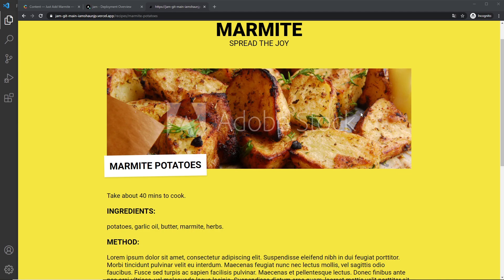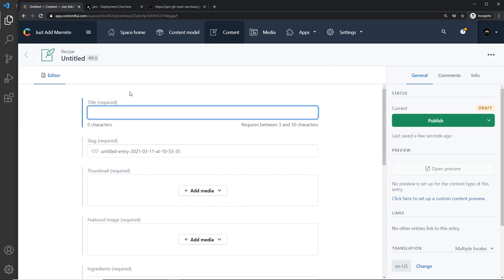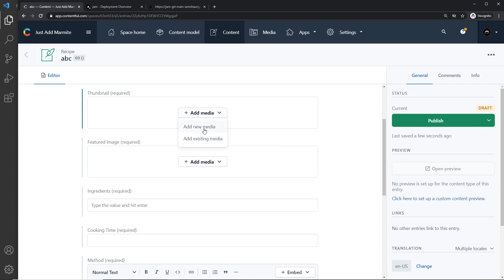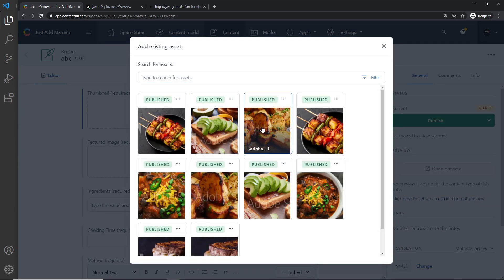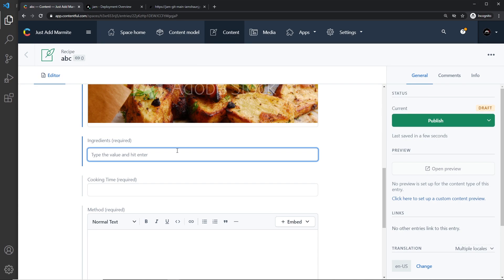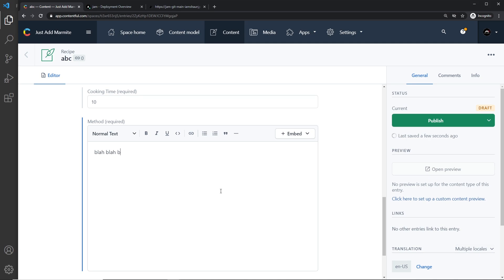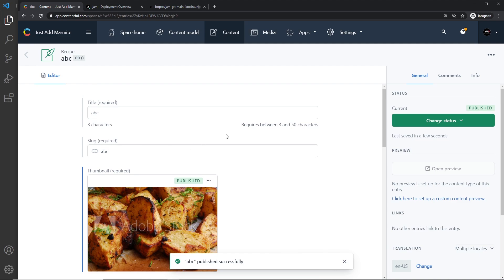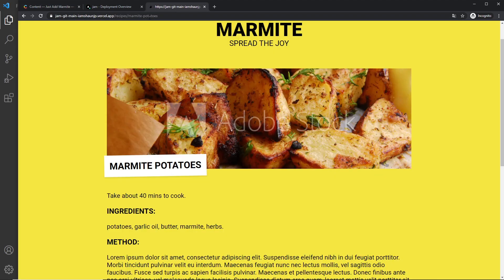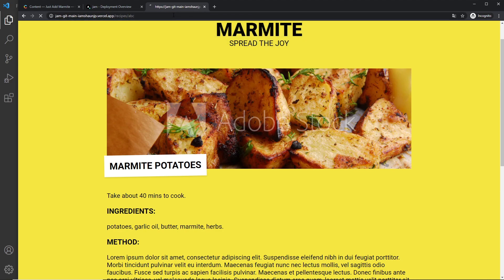There is still one small problem. Imagine I add in a new recipe — I'll go back to Contentful and add a dummy recipe called 'abc'. I'll add a thumbnail, a featured image, some ingredients, and a cooking time of 10 minutes. The content doesn't matter — I just want to demonstrate what happens when we add a new recipe. Once I publish this, the slug for it is just 'abc', so if I go to `/recipes/abc`, let's watch what happens.